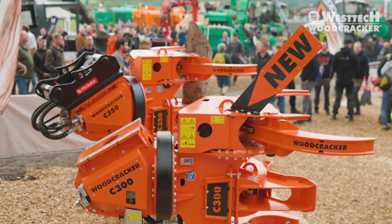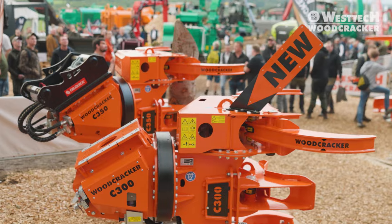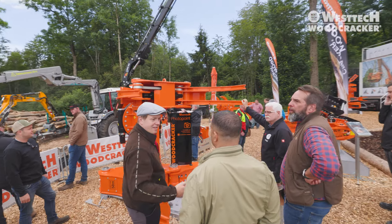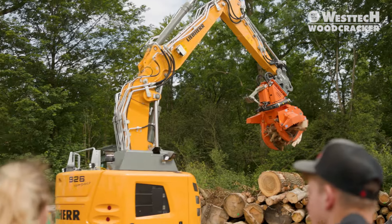We are West Tech Woodcracker, the leading manufacturer of machines for forestry technology and landscape maintenance. In numerous demo shows, we presented a variety of our products. Here is an overview of our trade fair highlights.